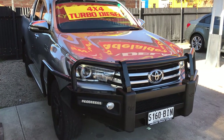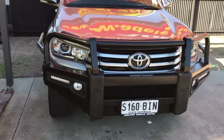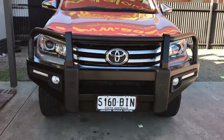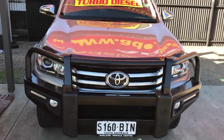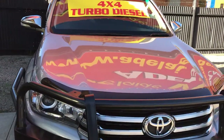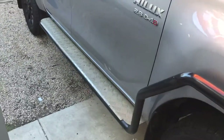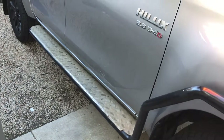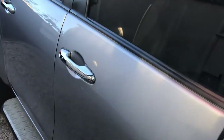This is the 2015 Hilux SR5. It's got a nice big bull bar, front spotlights, and side scrub bars leading into rock sliding side steps. Beautiful paintwork.